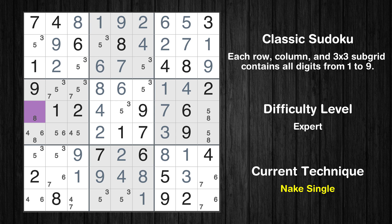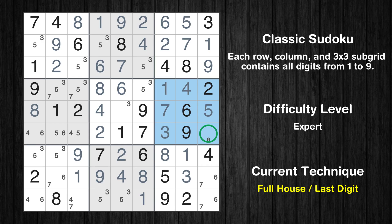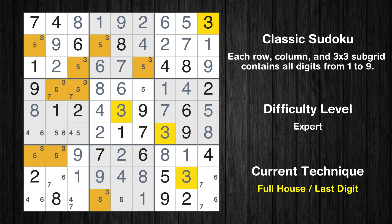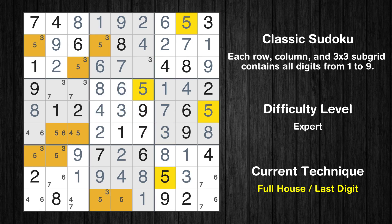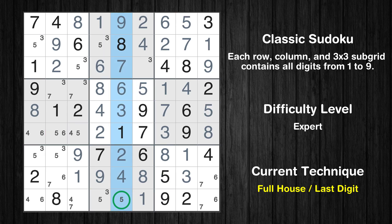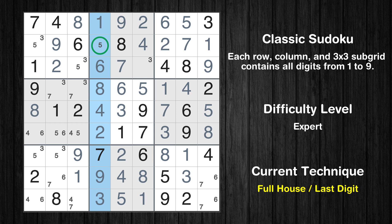Cell row 5, column 1 is a naked single. Cell row 5, column 9 is a naked single. Only eight is missing in the sixth box. Only three is missing in the fifth row. Only five is missing in the fifth box. Only five is missing in the fifth column. Only three is missing in the eighth box. Only five is missing in the fourth column.